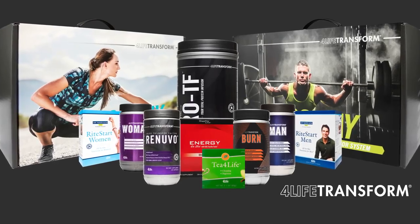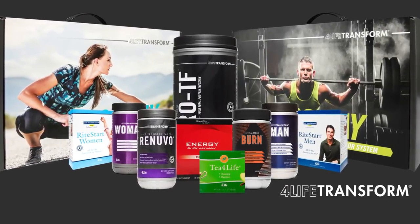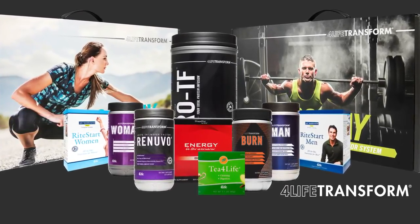Other powerful products in the system support cleansing, lean muscle mass, total body recovery, energy, and many vital nutrients your body needs.